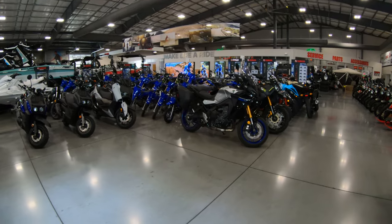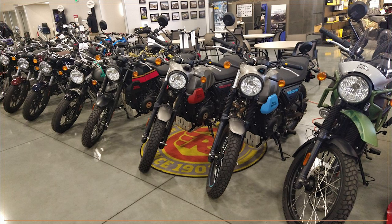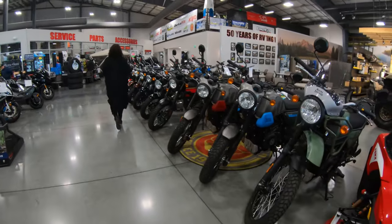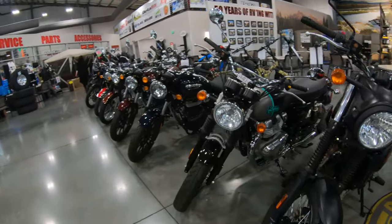I know you're doing pretty good with the Royal Enfields, and it looks like you've got a pretty good stack of Royal Enfields here. Got more coming — the Scrams, the Himalayans, the Meteors. Interceptor 650s. Yeah, you've got an Interceptor 650.